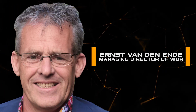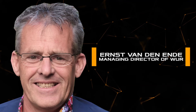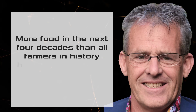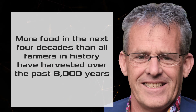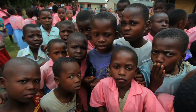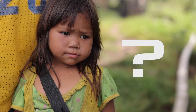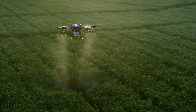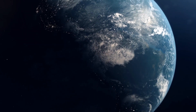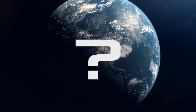As noted by Ernst van den Ende, Managing Director of WUR's Plant Sciences Group: 'Today humanity faces a difficult task — we have to grow more food in the next four decades than all farmers in history have harvested over the past 8,000 years.' If this is not done, more than one billion people will be on the verge of extinction and a similar number on the verge of starvation. The example of the Netherlands convincingly shows that this task can be solved — you just have to use a competent approach.